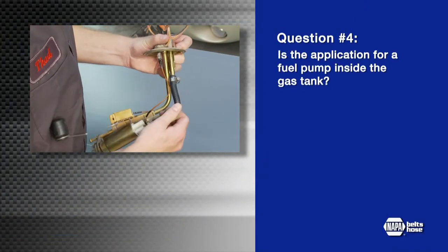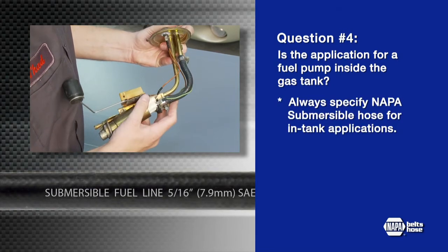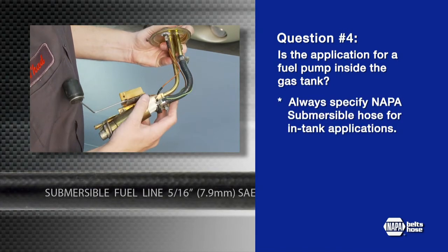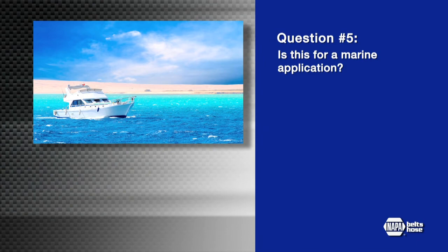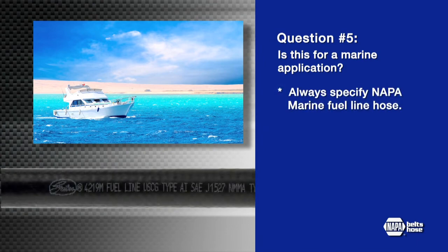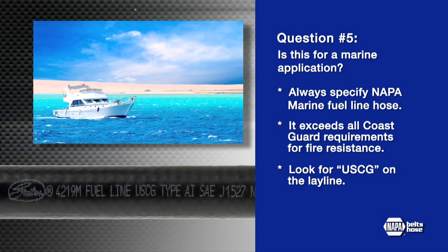Question number four: is the hose application for a fuel pump inside the gas tank? Always specify NAPA Belts and Hose Submersible hose for in-tank applications. It always says 'submersible' on the lay line, so you know it's built to withstand chemicals on the inside and outside of the tube. And finally, question number five: is this for a marine application? Always specify NAPA Belts and Hose Marine Fuel Line hose. It's specifically designed to exceed all Coast Guard requirements for fire resistance. You can verify it is U.S. Coast Guard approved by looking for USCG on the lay line.